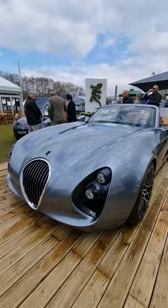Very distinct Wiesemann styling. In fact, we have the MF5 and MF3 also here at their Salon Privé.